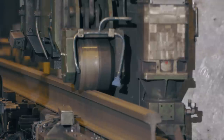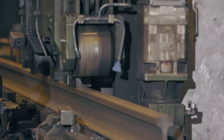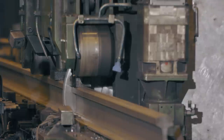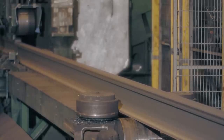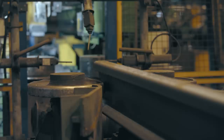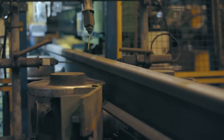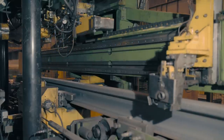Once the rails have completed the automatic inspection processes, they are cut at the cold saw, which uses a numeric control device. The machine allows the ends of the rail to be drilled if required. At the hydraulic gag press, horizontal and vertical straightness is measured using laser technology in accordance with the standards applied.